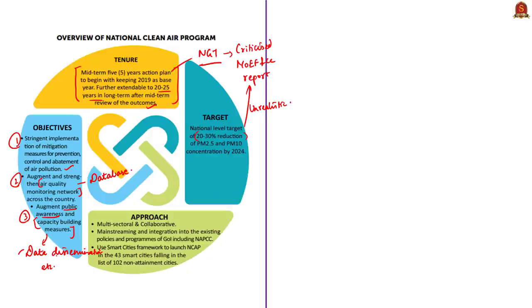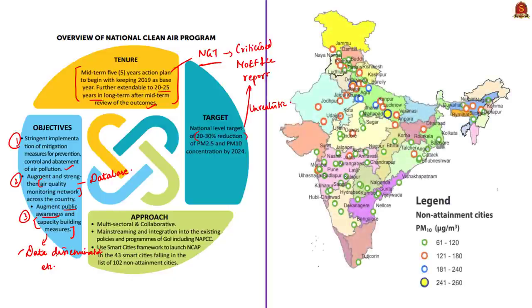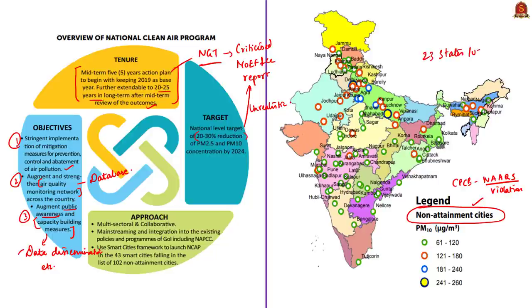The focus areas of this program are called non-attainment cities — those identified by the Central Pollution Control Board where prescribed National Ambient Air Quality Standards are violated. The overall plan includes 102 non-attainment cities from 23 states and union territories. Maharashtra has 17 cities in this list. Notably, no cities from certain states like Kerala, Manipur, Sikkim, Arunachal Pradesh, Mizoram, Tripura, Goa, and Haryana are included.